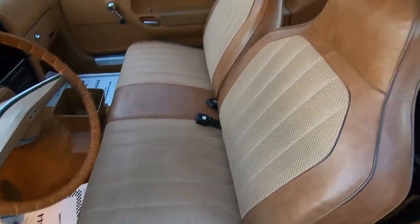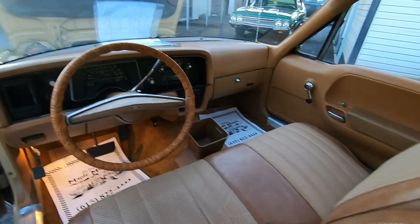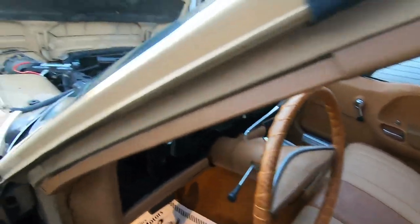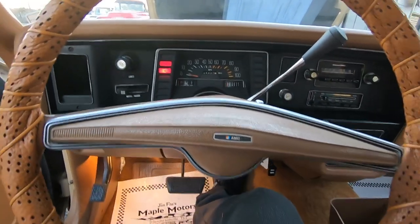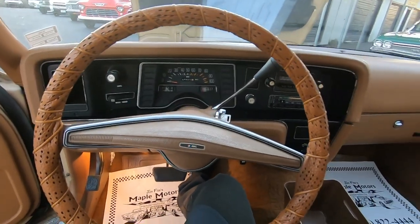Pretty nice seat — it's not all torn up. The back's the same way. Headliner looks good. Dash is nice and clean. We'll start going over everything — go ahead and place your bets: do you think the horn works on this one? There we go!